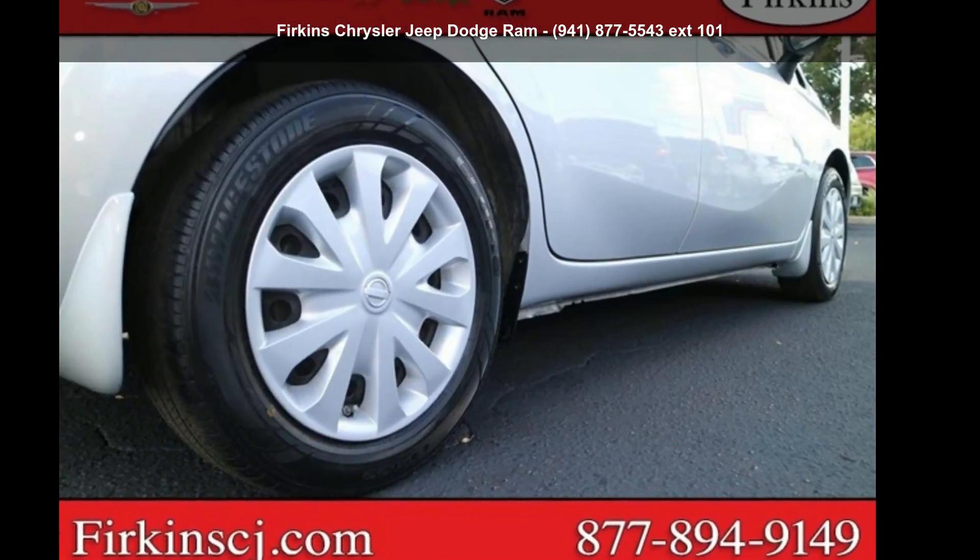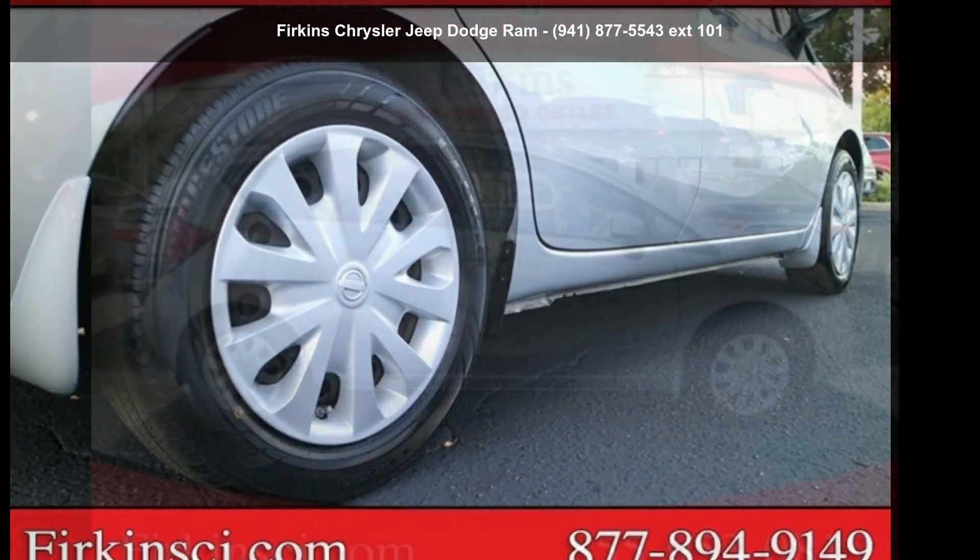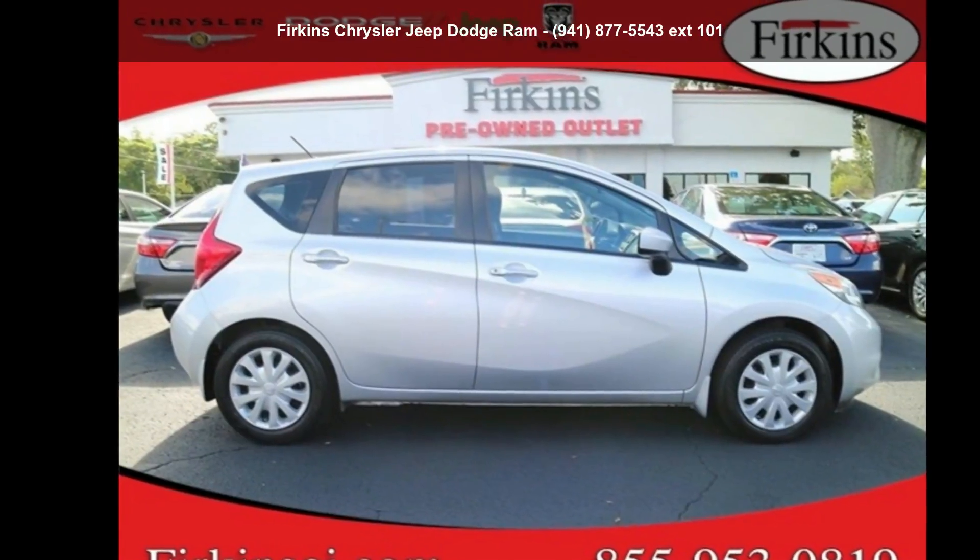Step into the Nissan 2016 Versa Note S. This may be the set of wheels you've been looking for.